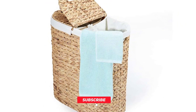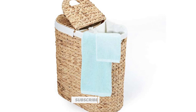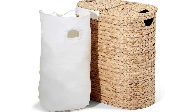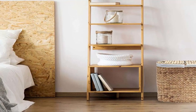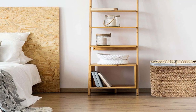Design and Materials: The Seville Classics Premium Hand-Woven Portable Laundry Bin Basket features a beautiful hand-woven design that adds a touch of elegance to any room. The basket is made of high-quality water hyacinth, which is a natural and sustainable material that is both sturdy and durable. The basket also features a steel frame that provides extra support and stability, ensuring that your laundry stays in place while you carry it.